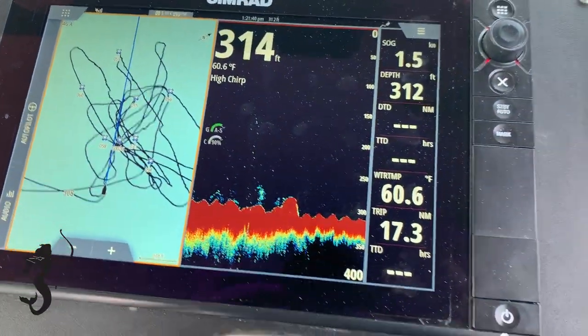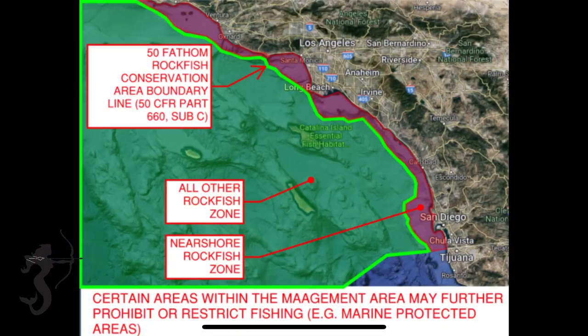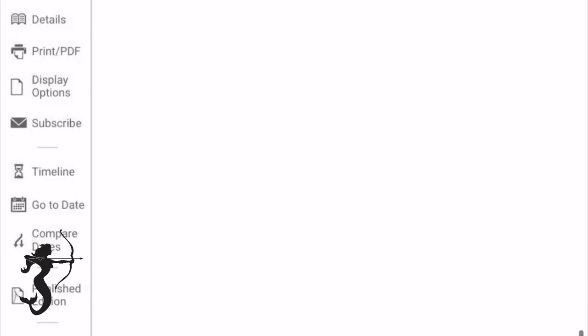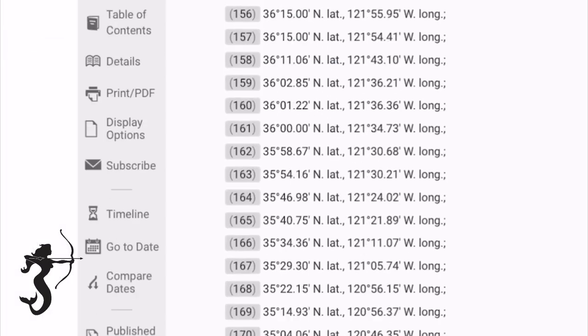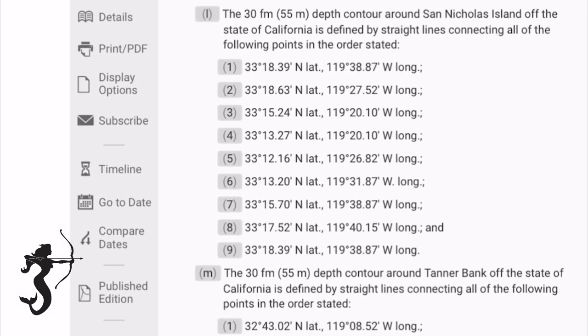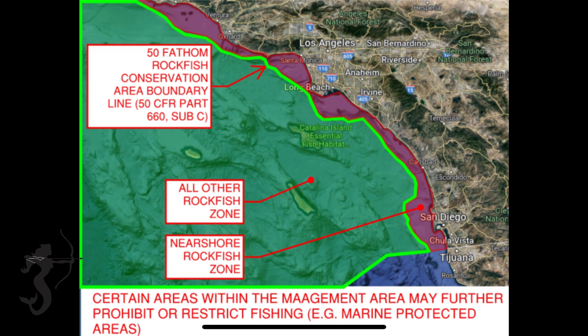So what is the 50 fathom contour line that defines the near shore rockfish conservation area boundary? It's defined by a bunch of GPS points in 50 CFR Part 660, subsection C. But I kind of think of it as: if I leave the harbor and head away from the beach, as soon as the depth drops to below 50 fathoms, I've passed that line.